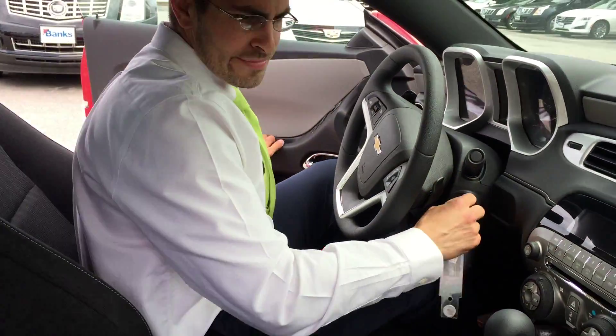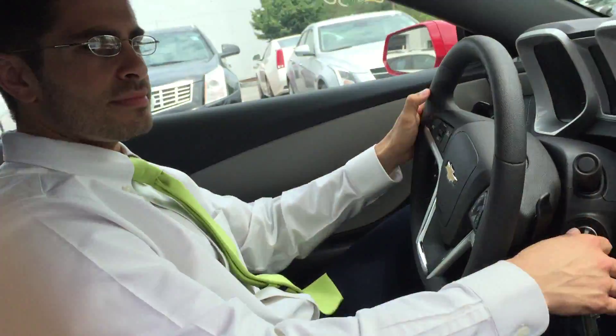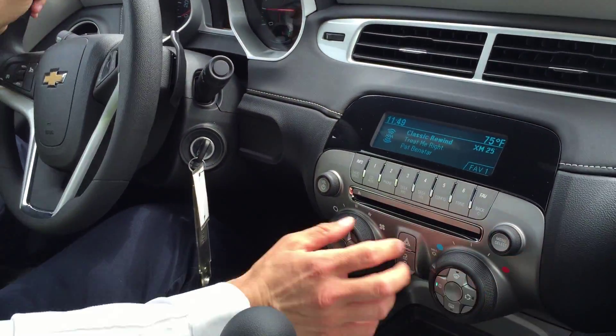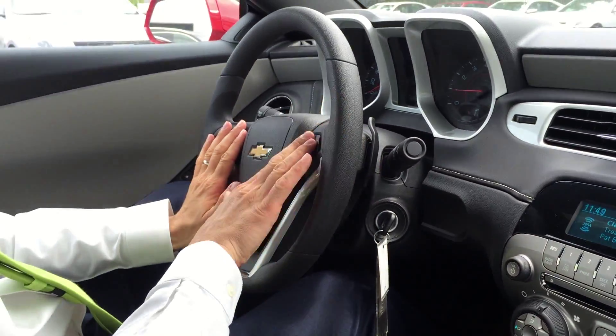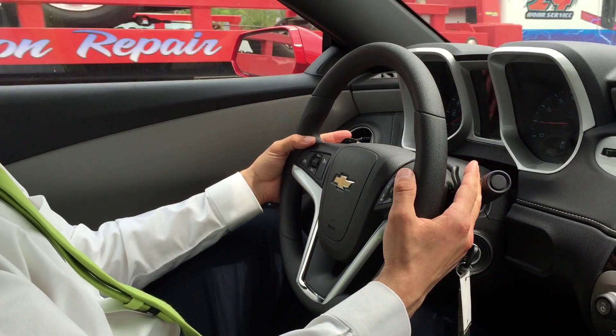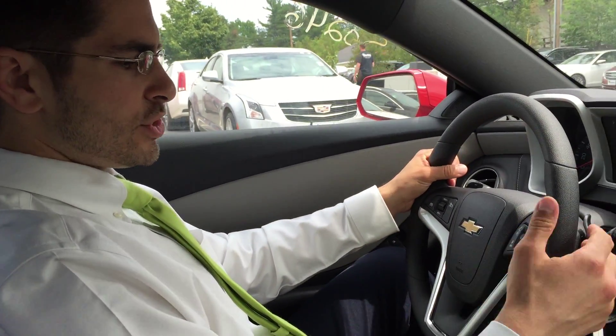Let's start her up. Hop in, Jen. So we've got XM radio in here. Of course you have your air control settings, your cruise control settings, and your radio settings right here on the steering wheel.